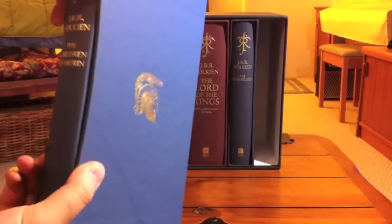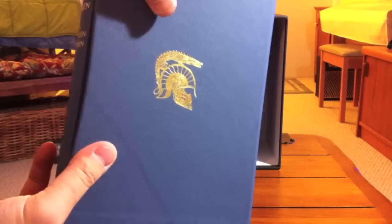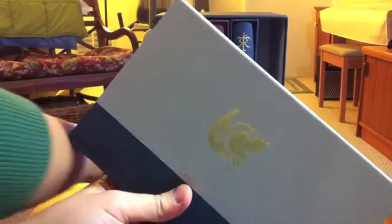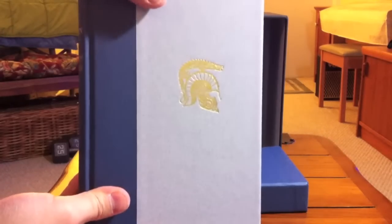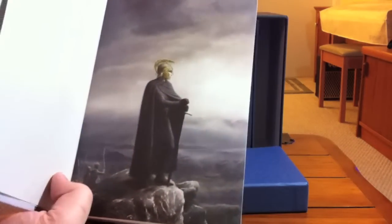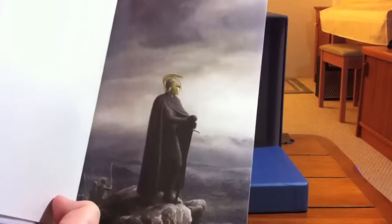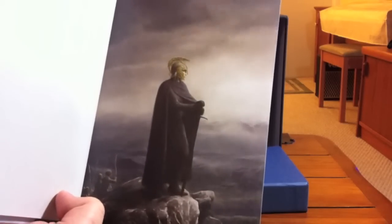Let's take a look at the book itself. It has the same slipcase design. On this slipcase is the Helm of Chador, which also appears on the cover of the book itself. Here is that famous illustration that is on the cover of the paperback editions, and I believe on the dust jacket of the hardcover editions of The Children of Hurin.